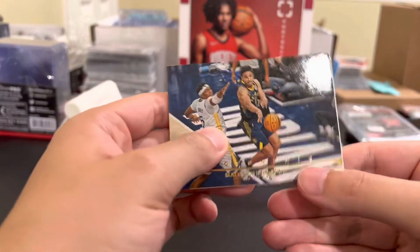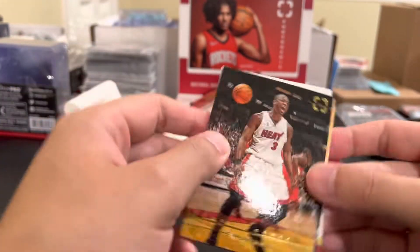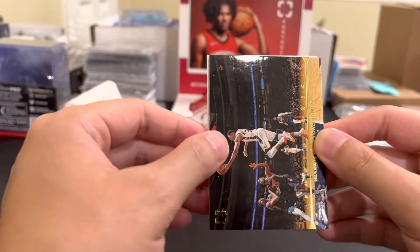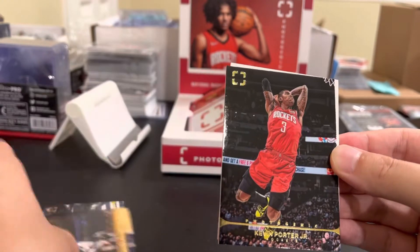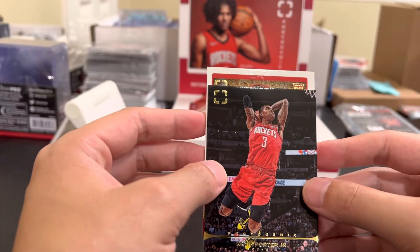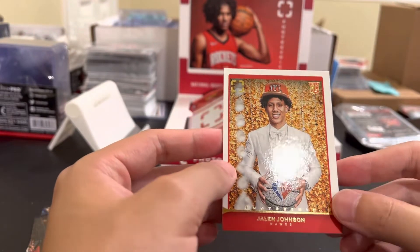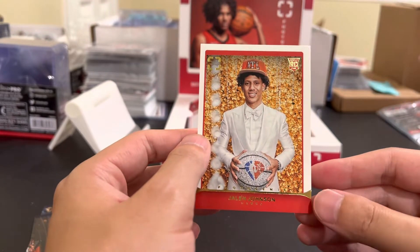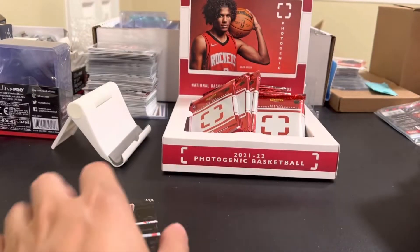I wonder what the hit is, like what card it is. Malcolm Brogdon - the shoe game insert, I don't really like the shoe game insert. Dwayne Wade - that's a dope card. Giannis. Kevin Porter Jr. - my Rocket. And what is this rookie for the Hawks? Jalen Johnson - isn't that one of the more popular cards? Just looks like a base rookie, maybe draft class.